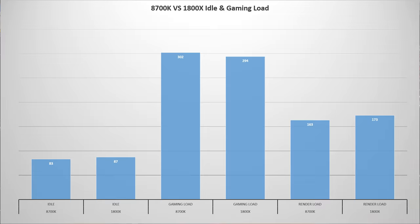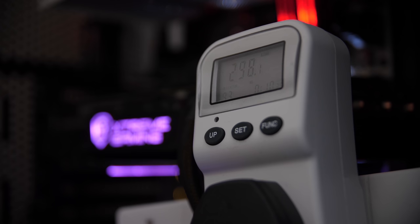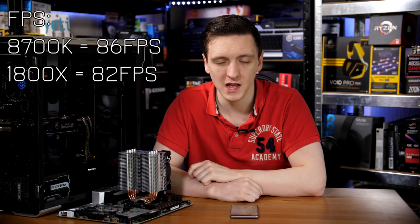Moving on to gaming load, the results are pretty similar — the 1800X was running at 294 watts with the GTX 1080, whereas the 8700K was running at 302 watts. The 1800X didn't go much above 300 watts in testing, whereas the 8700K did reach 310–320 watts at points depending on the benchmark. In terms of FPS, the 1800X hit 82 FPS while the 8700K was slightly higher at 86 FPS, but especially at 4K that's probably within margin of error and not a massive difference either way.